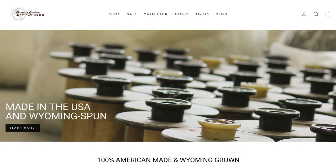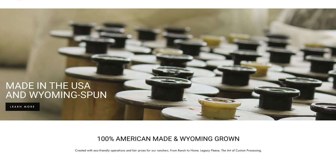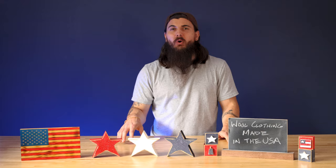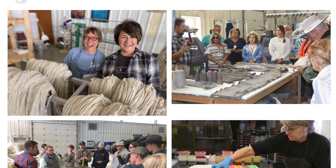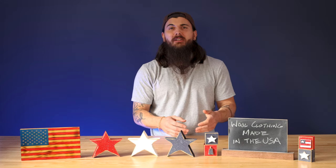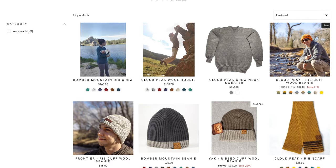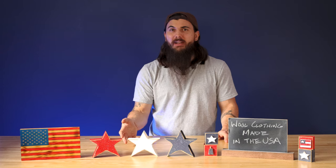Next up is Mountain Meadow Wool. Mountain Meadow Wool is based in Buffalo, Wyoming and does all of their operations at a family-owned facility right there in town, sourcing all of their wool from local Wyoming ranchers. Their entire manufacturing footprint is super tiny, which is really awesome for environmental sustainability. Their clothing collection isn't huge but they do have some good hoodies, shirts, and other items — check out their website to see what they have in inventory.